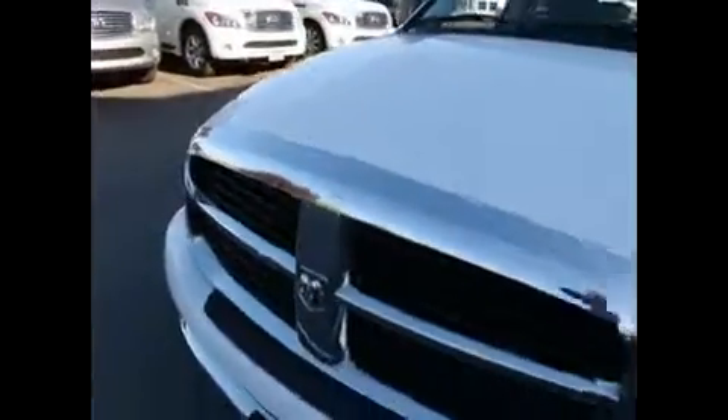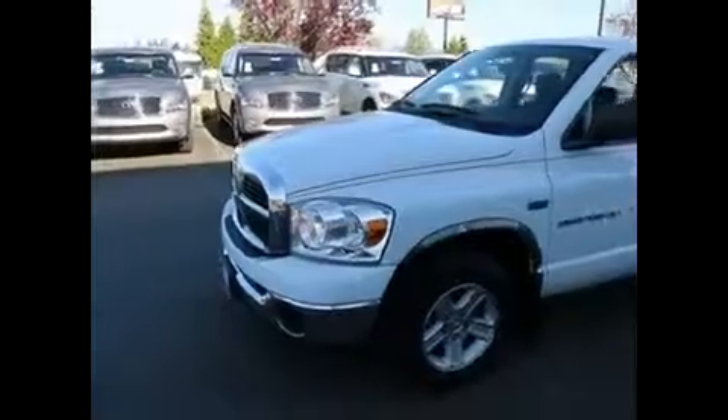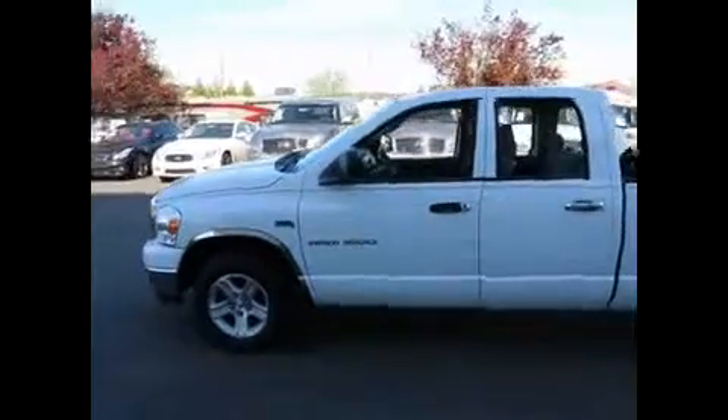Great for yard work — fill that big bed up with yard waste. It's that time of year with nice weather, so everyone's out working in their yards, clearing blackberry bushes and brush and all that stuff. It's a perfect truck to do that, and it also makes a great family vehicle with the four doors and lots of space behind the front seats.